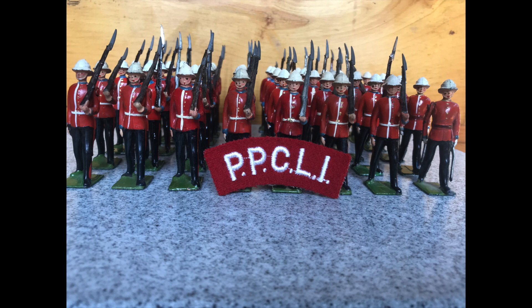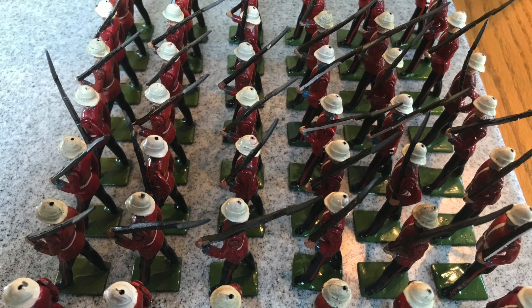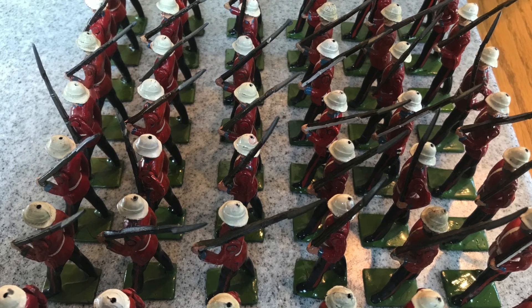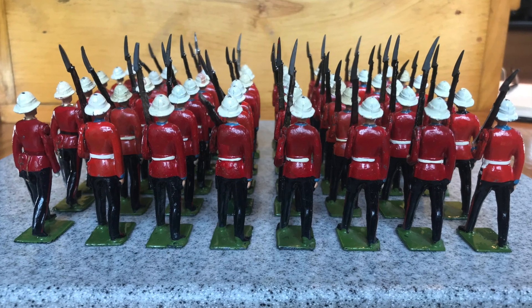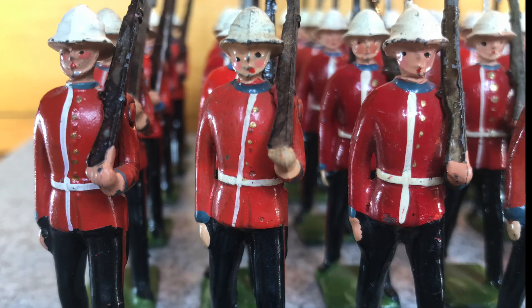I'll save you the time and bother of having to count. I have 48 of these figures including the officers, which I think would make six sets, most of which I bought from Andy Morant of London and Joe Wallace.